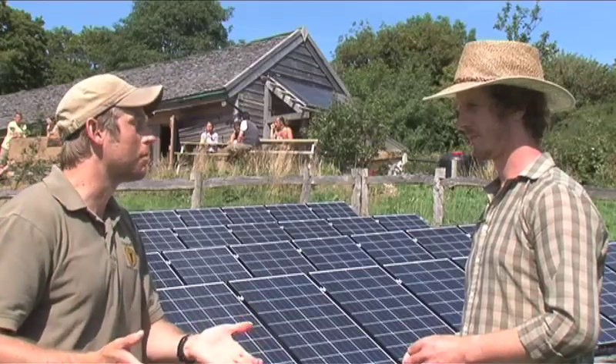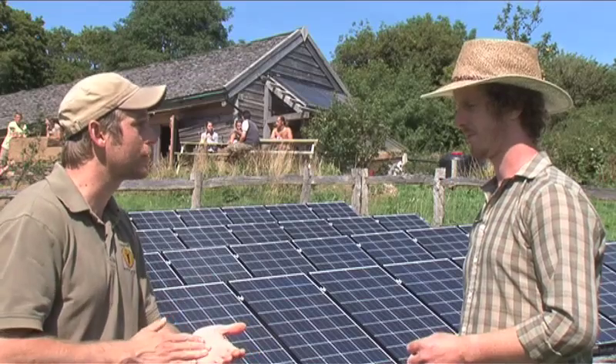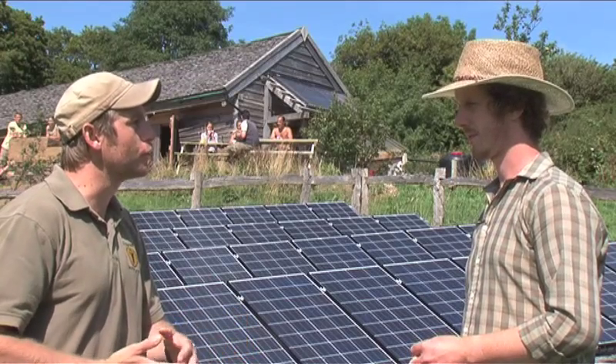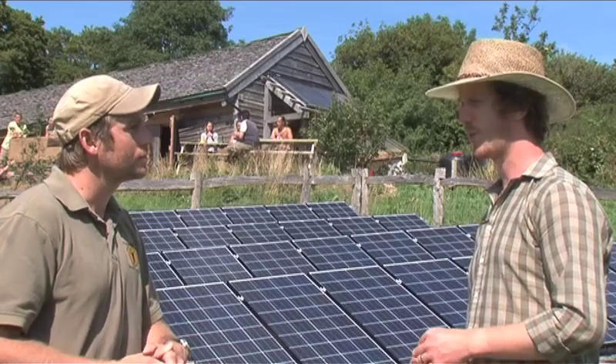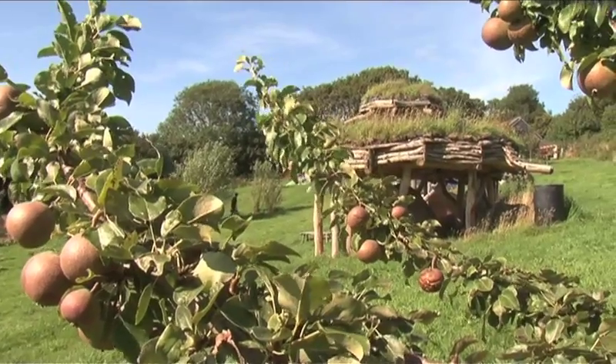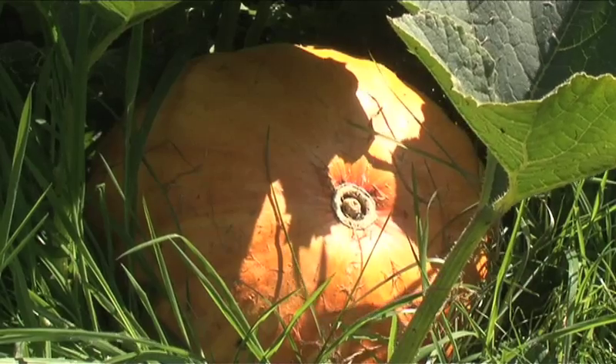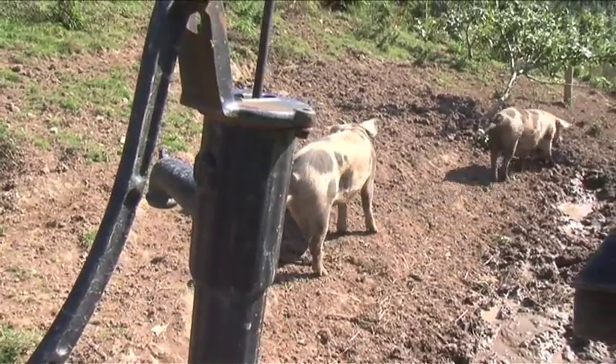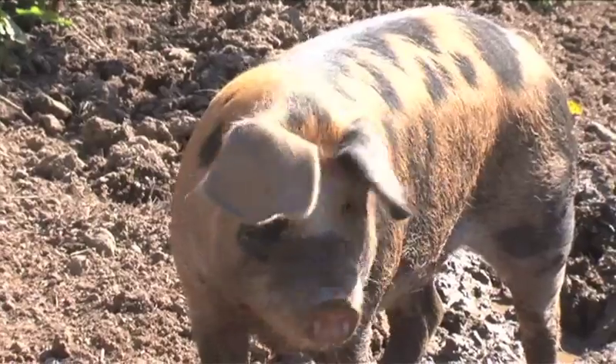If the supermarkets couldn't be resupplied for whatever reason — natural disaster, all these sorts of things — you'd be able to produce a lot of the food that you'd need? That's right, yeah. We produce our own food over there in the organic garden, and we also have our own rare breed pigs here. So we're pretty self-reliant with food production.